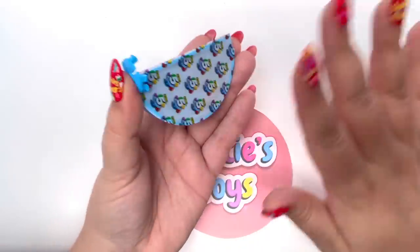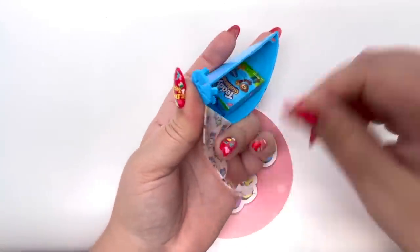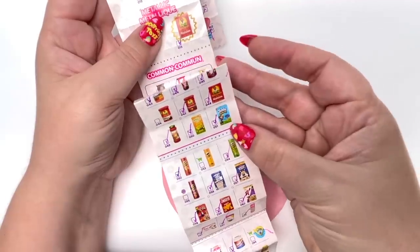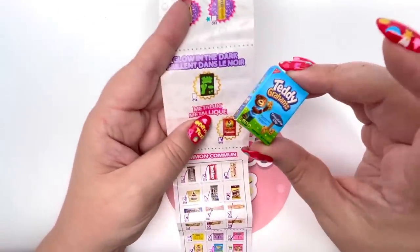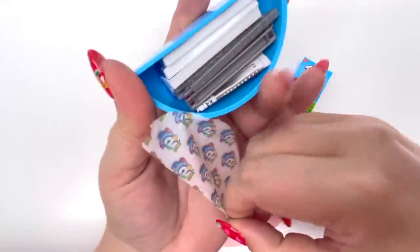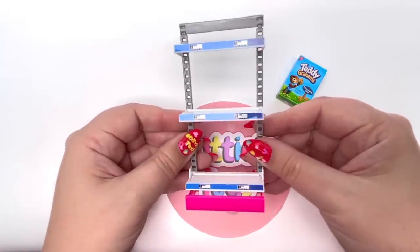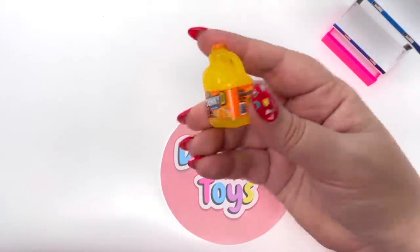I still need quite a few pieces to complete the Series 4 collection — let's see if I can get a new piece today. We have the Teddy Grams! I do have the regular Teddy Grams but I do not have the Teddy Grams Glow in the Dark. Let's shut the lights off and see if we got it. Next we have a little shelf — oh, we have the Sunny D!